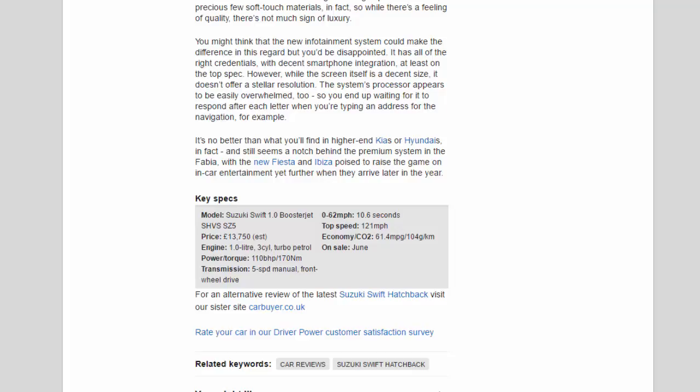Key specs — Model: Suzuki Swift 1.0 Boosterjet SHVS SZ5. Price: £13,750 (est). Engine: 1.0-litre 3-cylinder turbo petrol. Power/torque: 110 bhp / 170 Nm. Transmission: 5-speed manual, front-wheel drive. 0–62 mph: 10.6 seconds. Top speed: 121 mph. Economy/CO2: 61.4 mpg / 104 g/km. On sale: June.